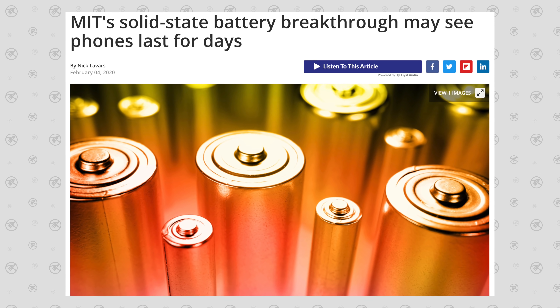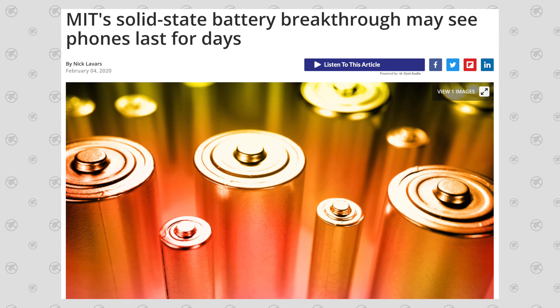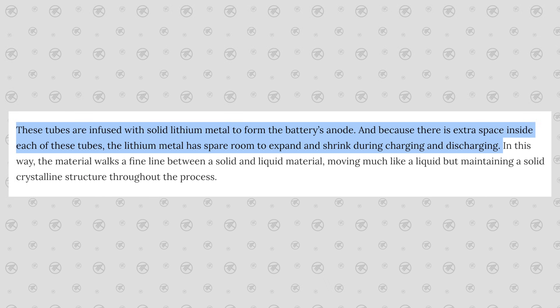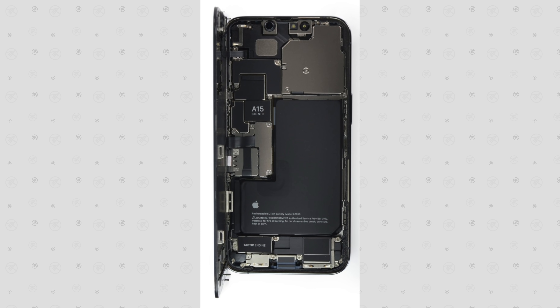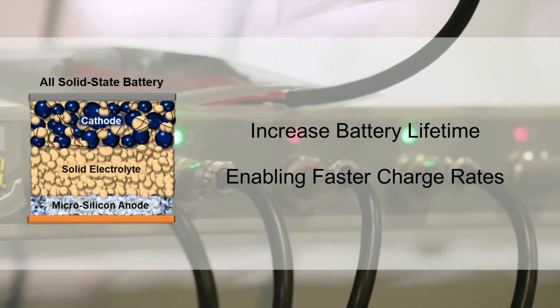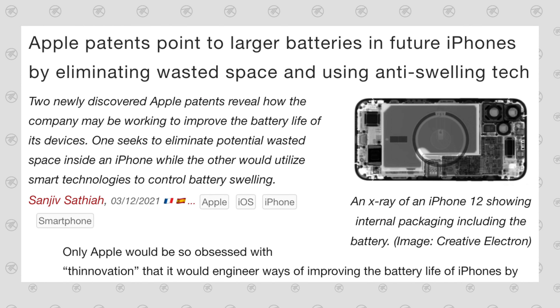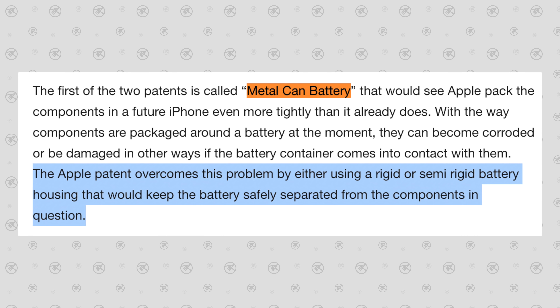All of this leads back to MIT's solid-state battery technology breakthrough, which uses carbon nanotubes to completely self-contain any battery swelling so that the battery housing could be solid, filling up the entire internal structure and available space. The benefits don't end there — this solid-state battery tech would not only increase battery life but also enable faster charging rates, which is something Apple users have been asking for for years. This is why I fully believe Apple is working on this, because of the metal can battery patent Apple filed, which could only be solved by using a solid-state battery.